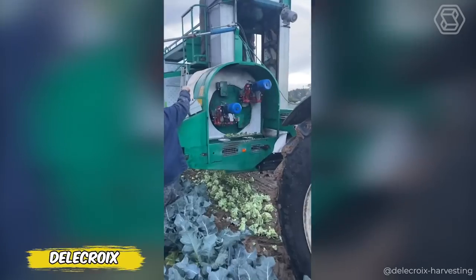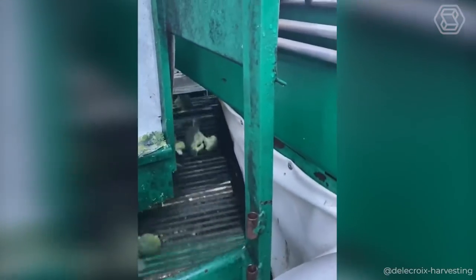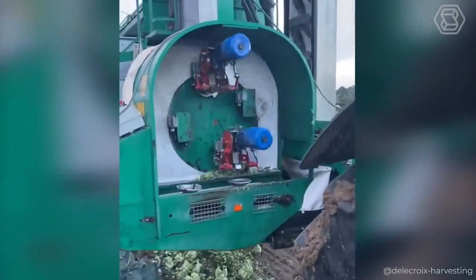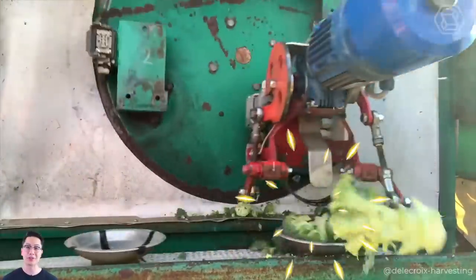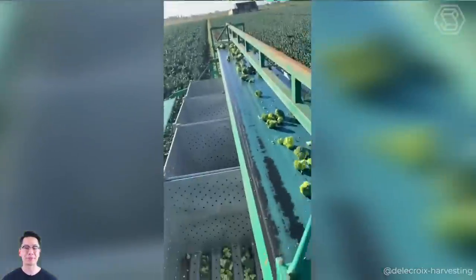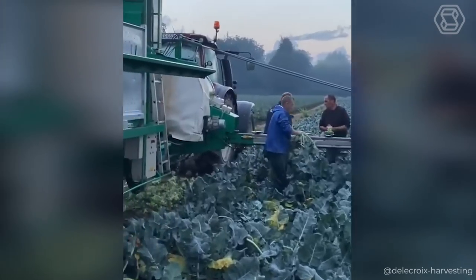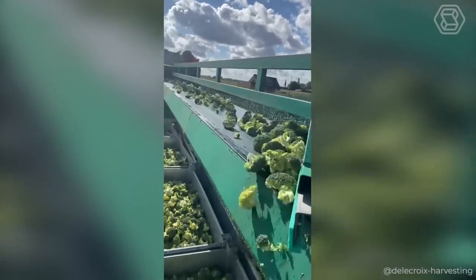Meet the Delacroix Broccoli Trimmer, a true technological giant that demonstrates skill and innovation in harvesting. The broccoli soldiers marching along the conveyor belt meet their master — a dual-head trimmer with not only amazing cutting precision, but also an impressive durability of 11 years. This modified machine, having reduced the number of cutting heads to two, does not lose in efficiency, but emphasizes the company's unique approach to vegetable processing. As you can see, each head of broccoli is processed with artificial precision in preparation for shipment to the consumer.